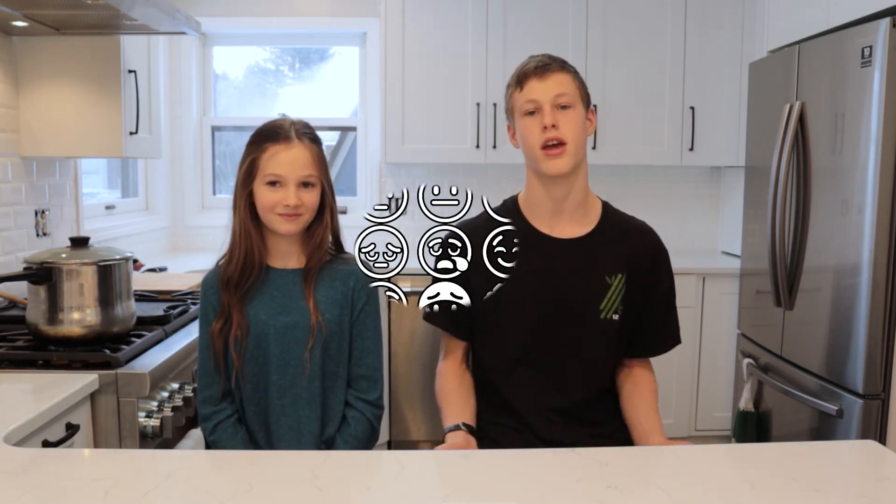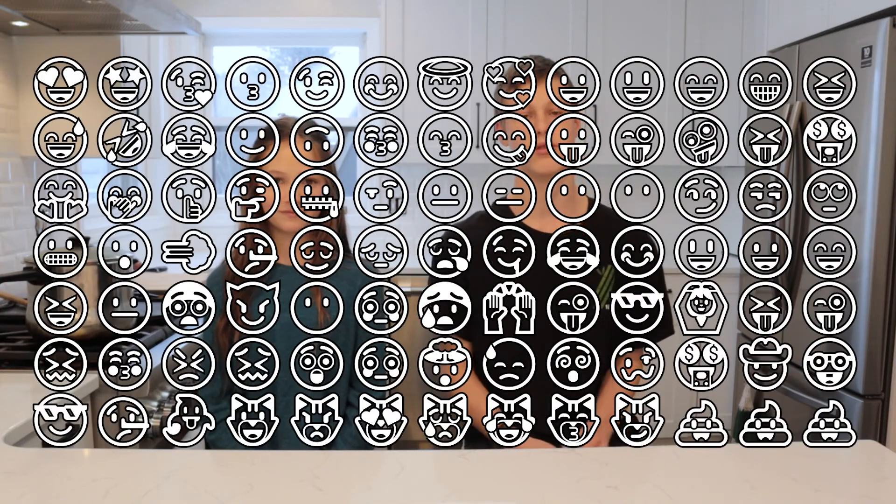Gab also has limited emojis and limited texting features, while Trumi has all of the normal emojis and lots of customization options. It's also pretty difficult to get music and audiobooks on the Gab phone.